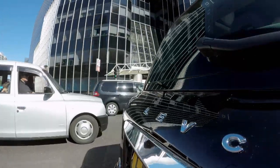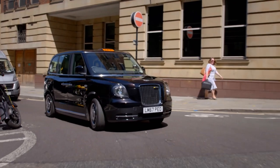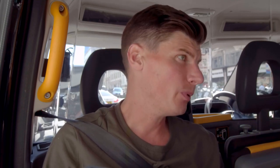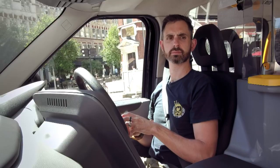This new cab seems to tick a lot of boxes. However, there is a downside — it costs £60,000, about £25,000 more than the old diesel model. If there's a real drive to get diesel cars out of central London, there should be more support for cab drivers to buy these vehicles. It could be the answer, but it's still a gamble — a really big ask.